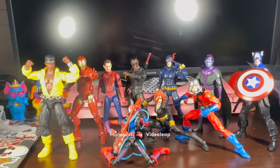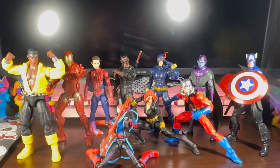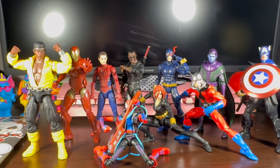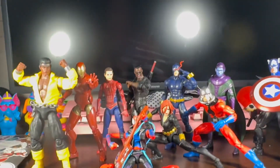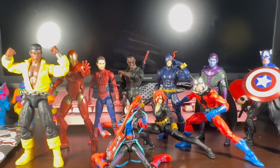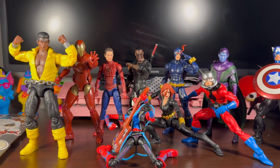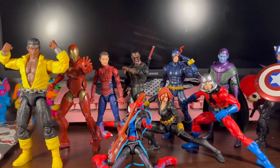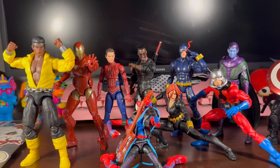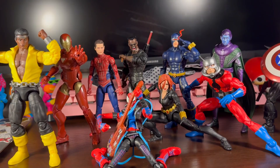Hey guys, it's OrangeTitan back again with another video today. This time we're doing the Top 10 Marvel Legends of 2023. This year was really good for Legends in my opinion. Marvel Legends is probably the main thing I collect — one of my favorite series. I love Marvel, love everything about Marvel. We'll always keep collecting. We had some downsides, but we had a lot of upsides in my opinion.